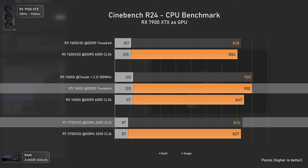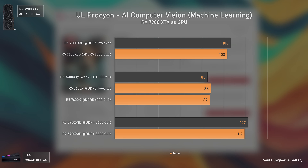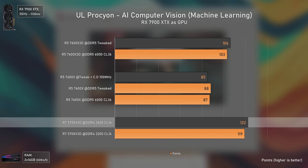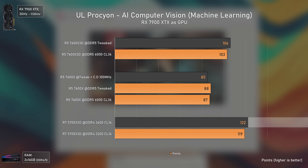In the UL Procyon computer vision AI benchmark, one would have thought the AI cores on the Ryzen 7000 series would bring benefits, but not really. It seems AI cares a lot about latency and core count, which is why the 5700X 3D is the fastest CPU here. Even the 7600X 3D is faster than its non-3D variant because more cache means less reliance on RAM, which is much slower than the L3 cache.